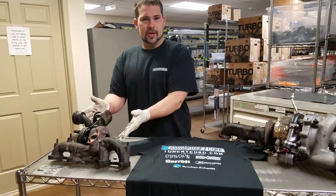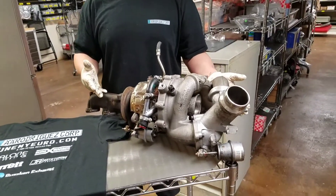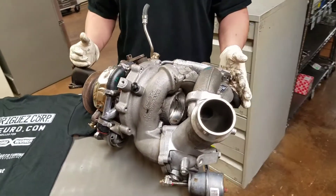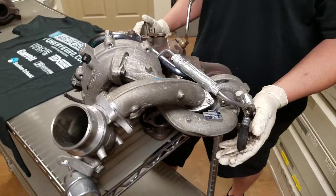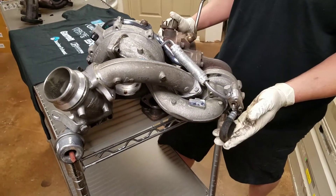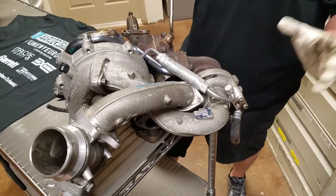That's the turbo from a Volkswagen diesel. These are the turbos from a BMW diesel. We can give you up to probably 500 horsepower and 720 foot-pounds of torque. These are the stock turbos, but we can give you hybrids.